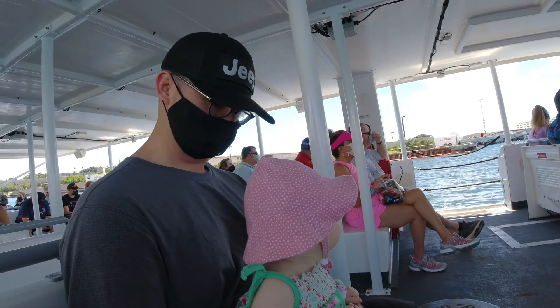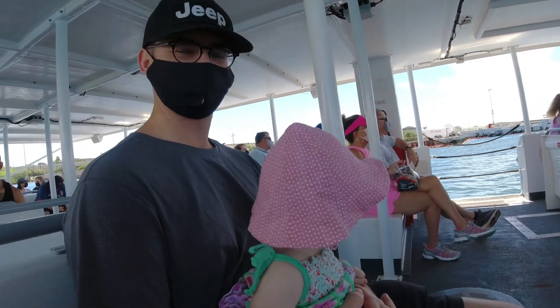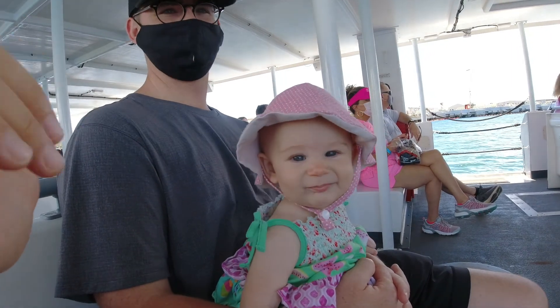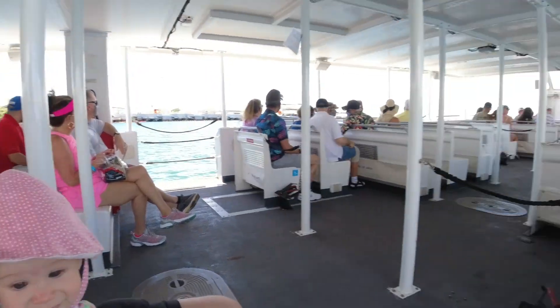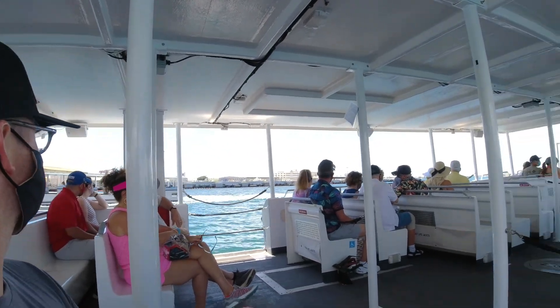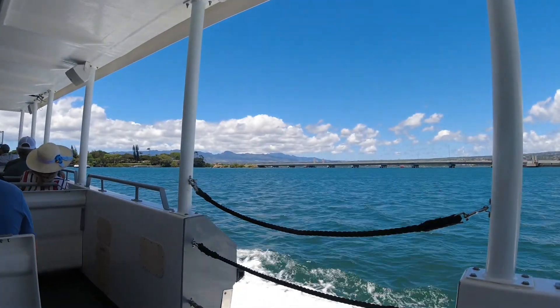It was a very short boat ride to get to the memorial. It was a beautiful day, and Mia was absolutely loving it.